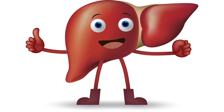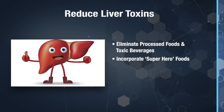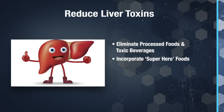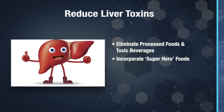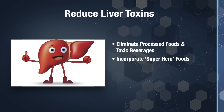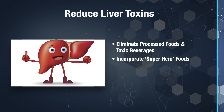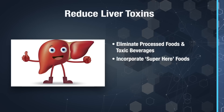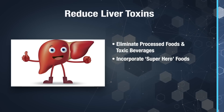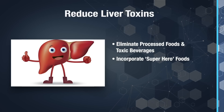Whether you're experiencing mild liver dysfunction or full-blown liver disease, you can do things to keep your liver healthy and happy and to improve its function. Start by assisting your liver by reducing its toxic load — the toxic load that we place on it daily. You can do this in a variety of ways. First, clean up your diet and get rid of all the processed food and toxic beverages. We need to begin really minimizing them.